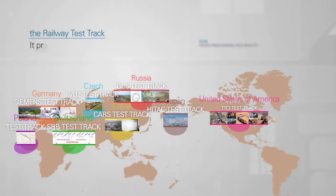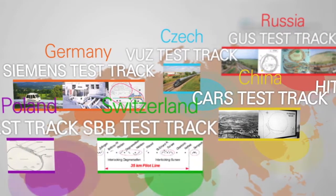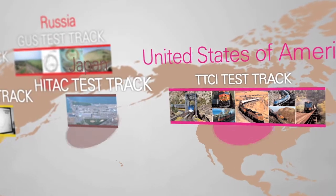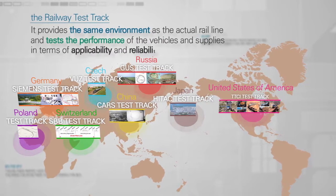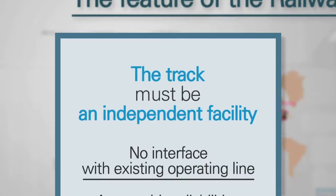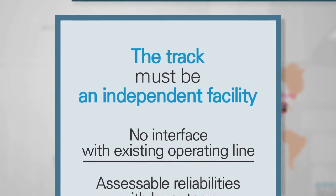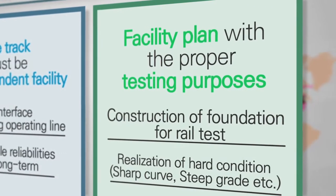What is the railway test track? It provides the same environment as the actual rail line and tests the performance of vehicles and supplies in terms of applicability and reliability. Therefore, the track must be an independent facility for the tests, and it must be designed exclusively for the purpose of testing.